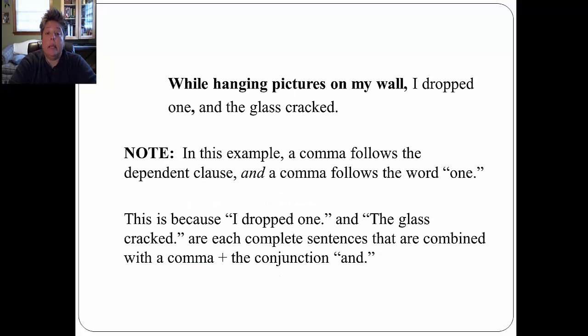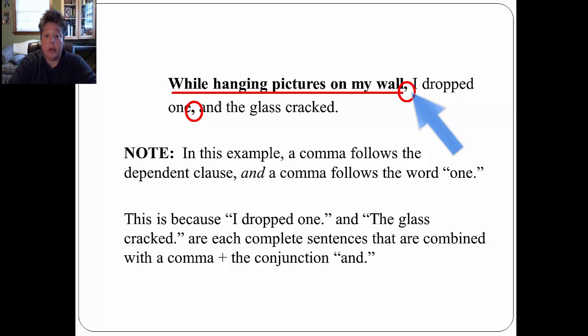The last example is: 'While hanging pictures on my wall, I dropped one, and the glass cracked.' Note that a comma follows the dependent clause 'while hanging pictures on my wall,' and a comma follows the word 'one.' This is because 'I dropped one' and 'the glass cracked' are each complete sentences combined with a comma and the conjunction 'and,' just like in method number one. Sometimes you need to combine methods to make your sentences grammatically correct.